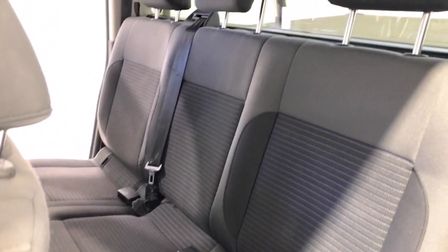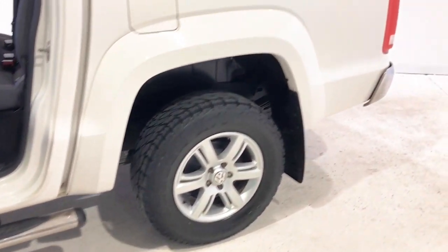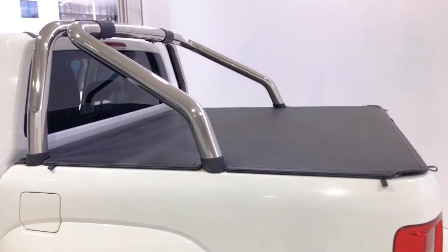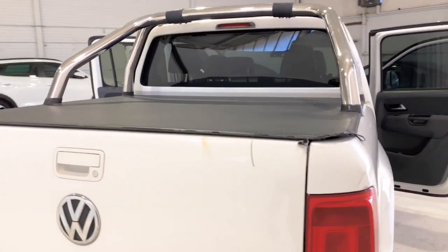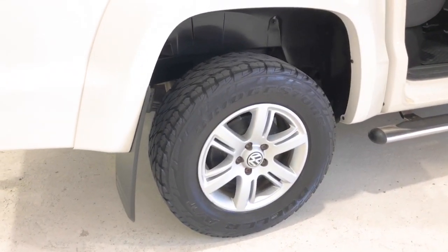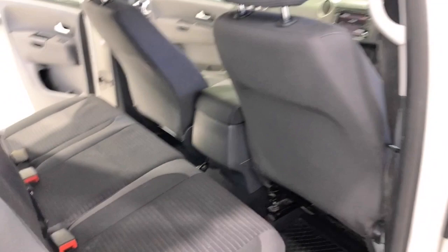The 2013 Volkswagen Amarok TDI 420 Highline has 230 millimeters of ground clearance, with a 3,000 kilogram braked and 750 kilogram unbraked towing capacity. The Amarok has received a five-star rating from ANCAP.